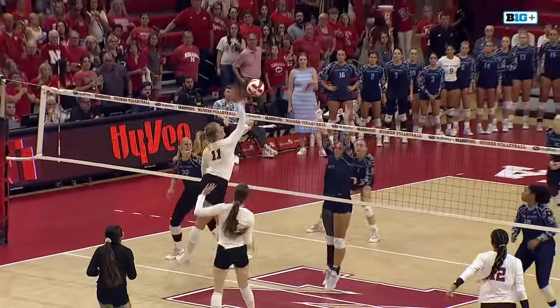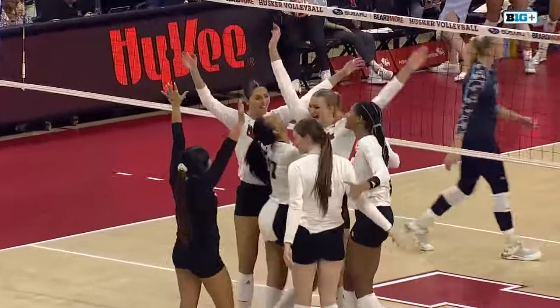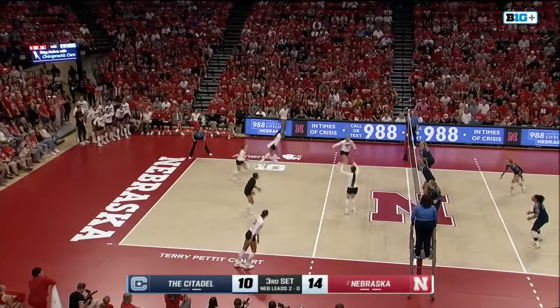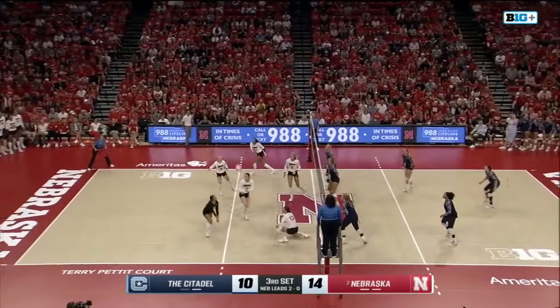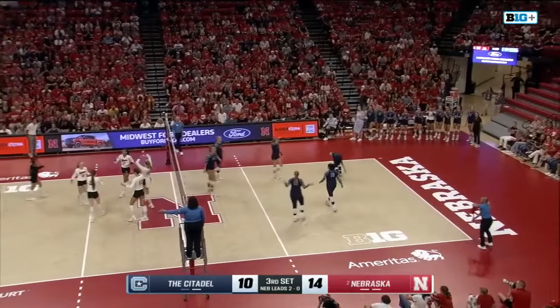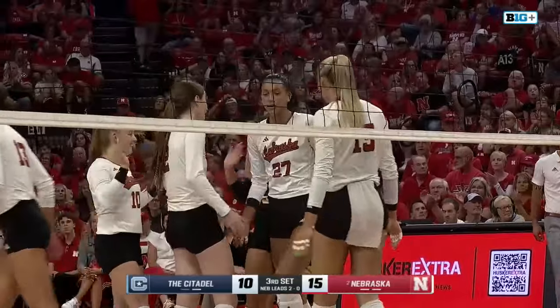Seven kills on ten total attacks. You see the last one right there to wrap things up for the sweep. Here is Reininger again. Murray digs that one out in the back, quickly to Jackson — runs into the double block, kept alive by Rodriguez. Murray tips that one off the block and finds a kill as the Huskers now lead 15 to 10.